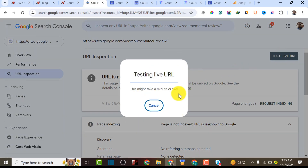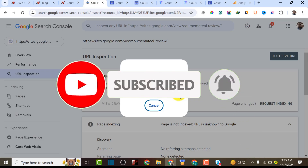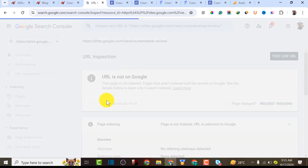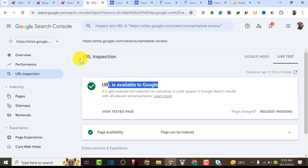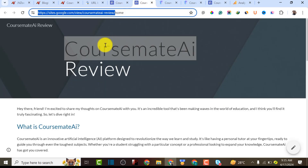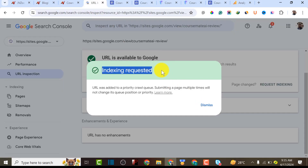To confirm everything is working, copy the URL of your Google Site landing page, come back to Google Search Console, and request indexing to get indexed within 24 hours. I've used this method to verify most of my Google Sites and rank faster. We'll test the live URL — it takes a while to test. As you can see, the URL is now available to Google, meaning we've successfully linked our Google Site to Google Search Console and Google Analytics.